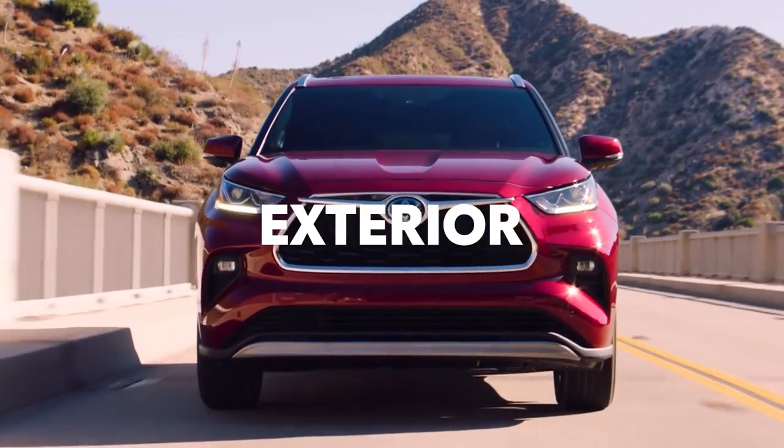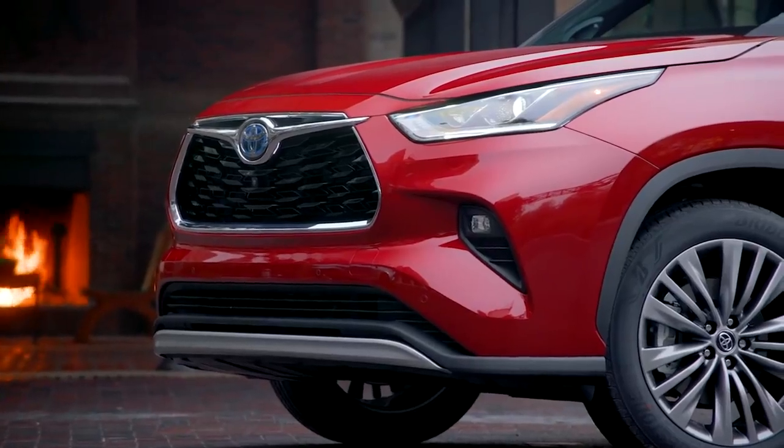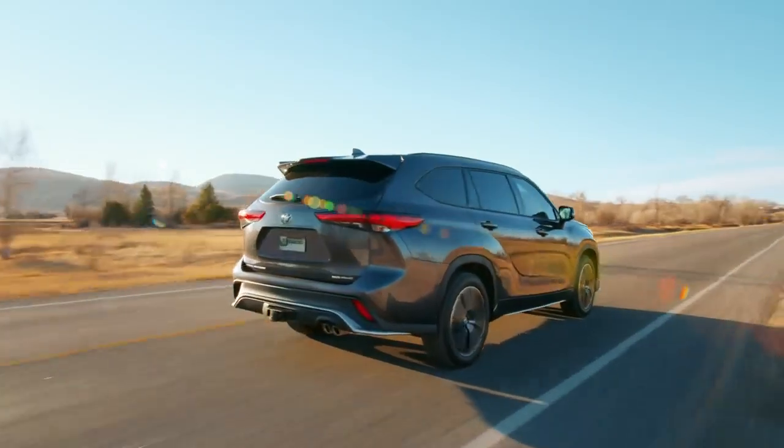Highlander's sculpted exterior offers an unmistakable design that conveys both power and sophistication. This organic styling makes a statement, whether it's pulling up to the restaurant for date night or cruising down the highway with your crew on a weekend trip.